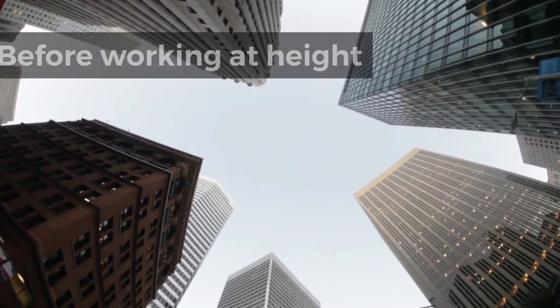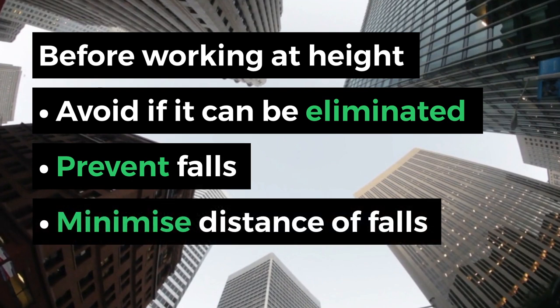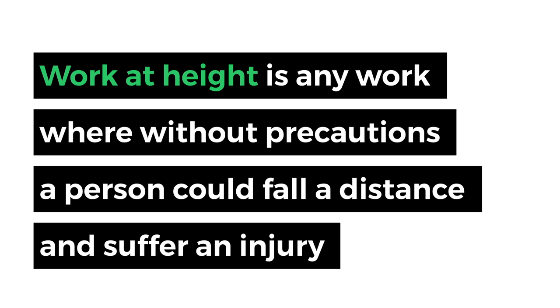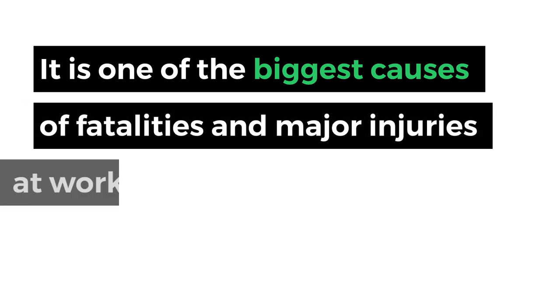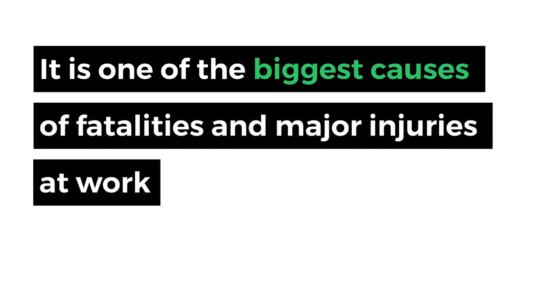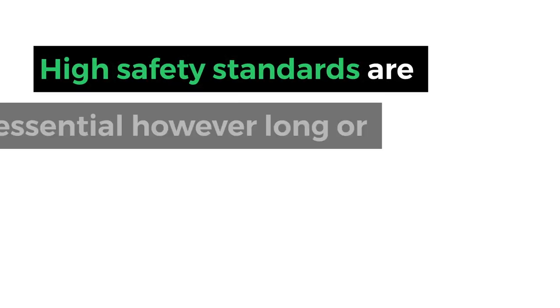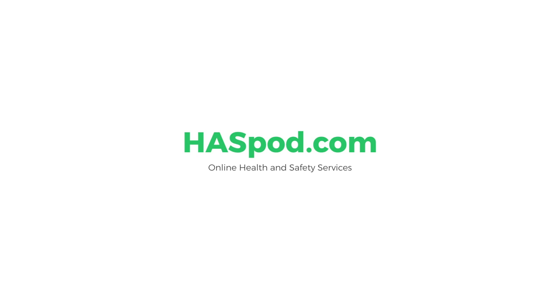Before working at height: avoid working at height if it can be eliminated. Where it cannot be eliminated, prevent falls. If falls cannot be completely prevented, minimise the distance and consequences of a fall. Work at height is working any place where, if there were no precautions, a person could fall a distance and suffer an injury. It is one of the biggest causes of fatalities and major injuries at work. A fall from any height can be serious. High safety standards are essential however long or short term the work is.